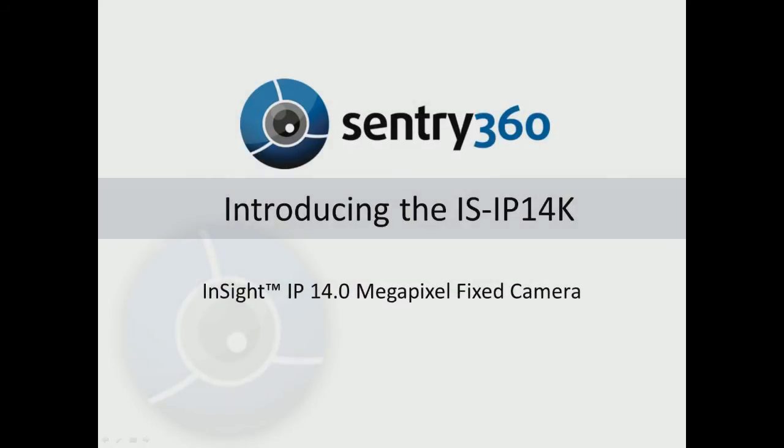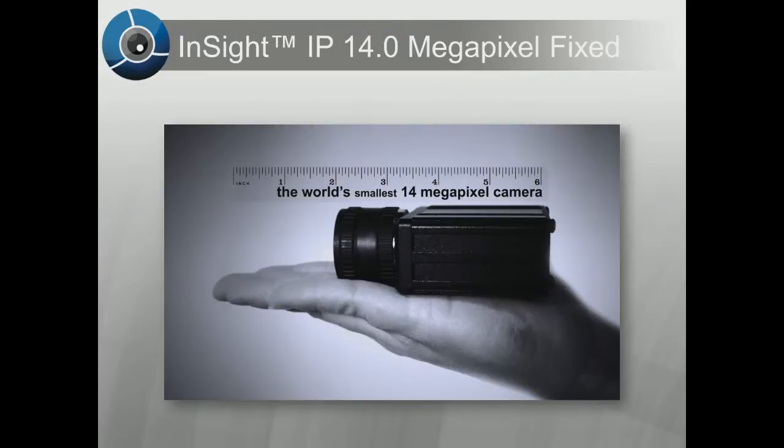Sentry 360. Introducing the IS-IP14K, the Insight IP 14 megapixel fixed camera. With the camera housing itself only measuring 3.27 inches wide, the IS-IP14K is the world's smallest 14 megapixel IP camera.